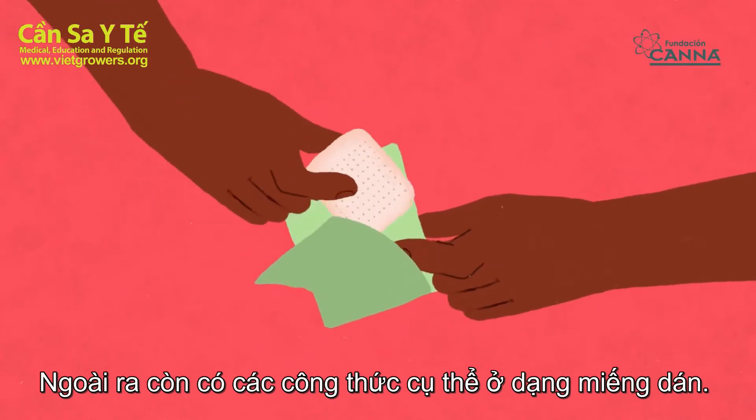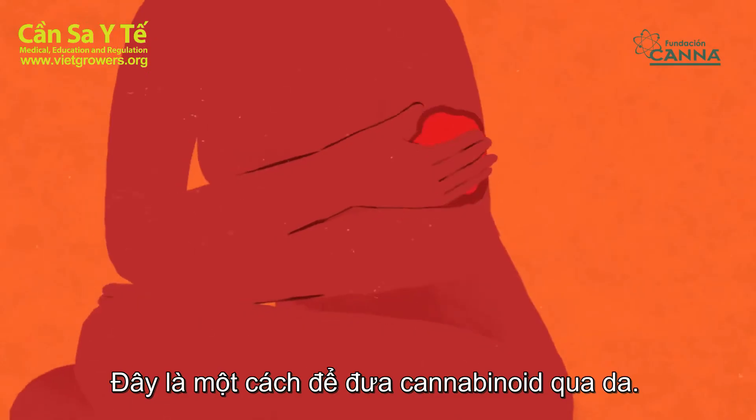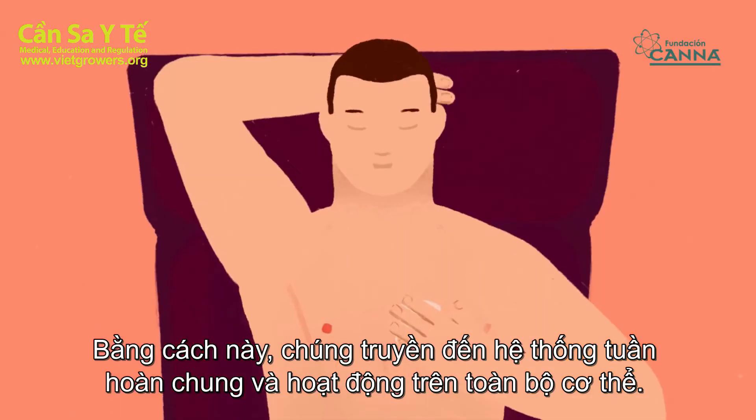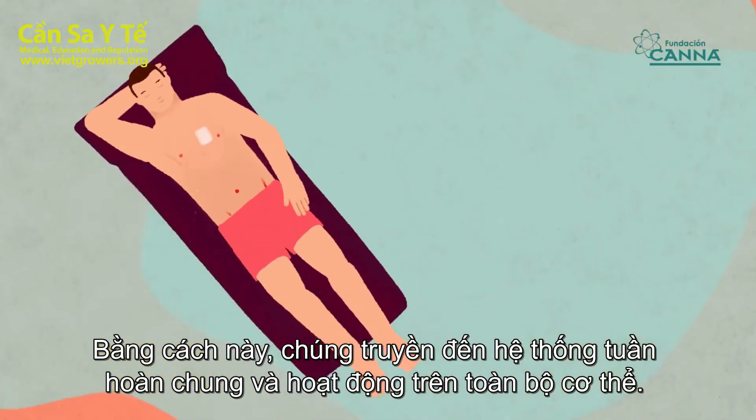There are also specific formulations in the form of patches. This is a way to administer cannabinoids through the skin, allowing them to pass to the general circulation system and act on the entire organism.